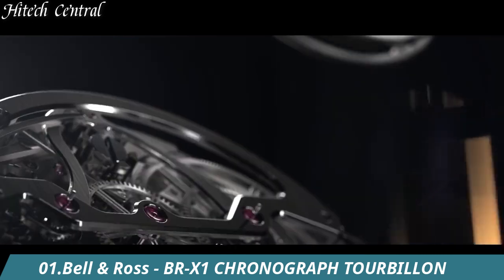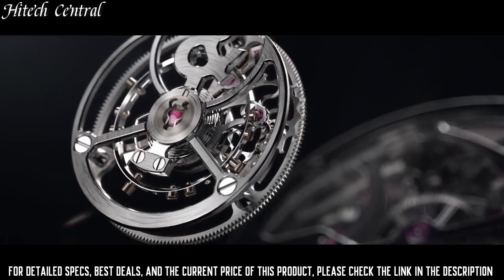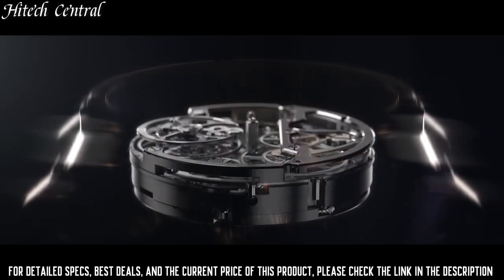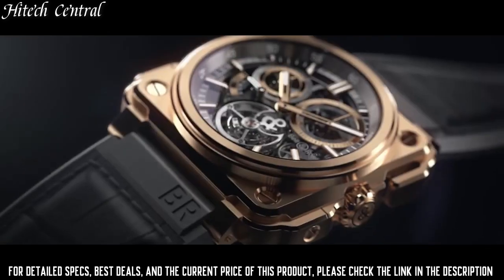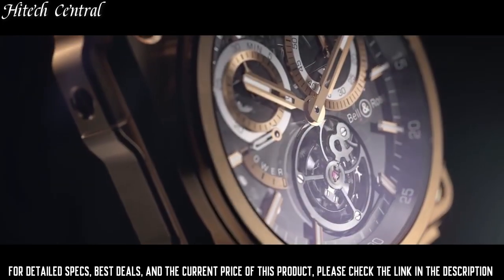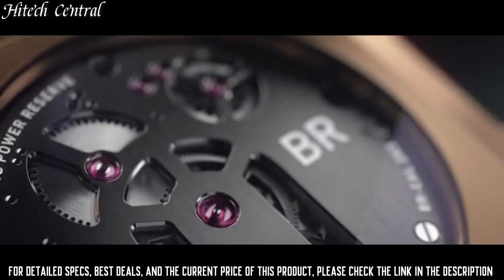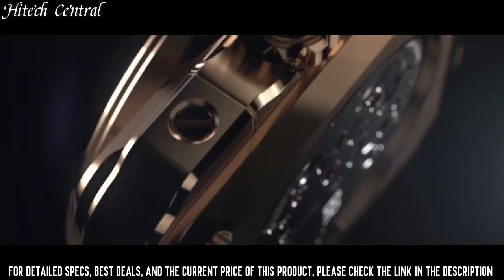Number 1: Bell & Ross BR-X1 Chronograph Tourbillon. Dial type: analog, three sub-dials displaying 60-second, 30-minute, and power reserve. Bell & Ross caliber BR-CAL.283 hand-wind movement, containing 35 jewels, beating at 21,600 VPH, and has a power reserve of approximately 100 hours.